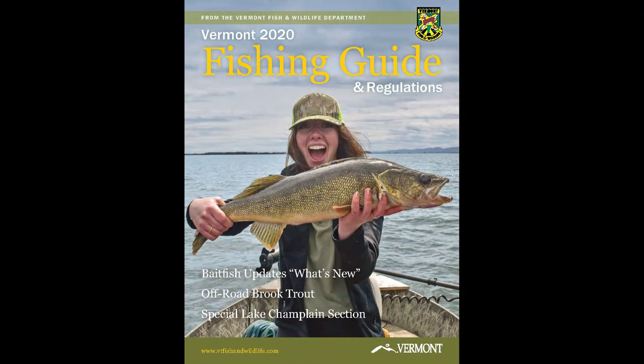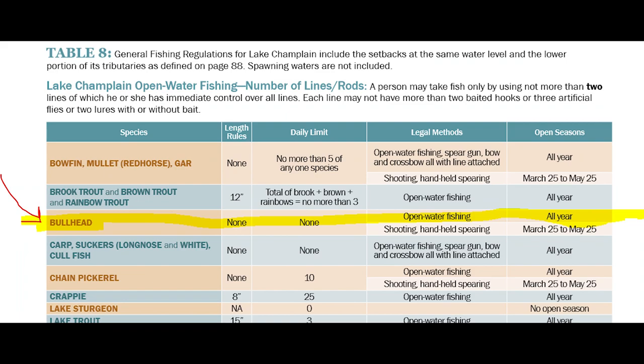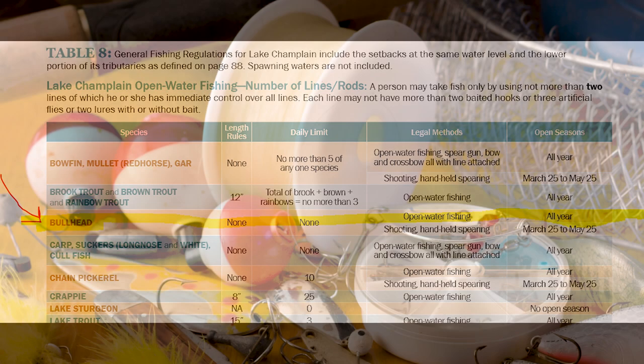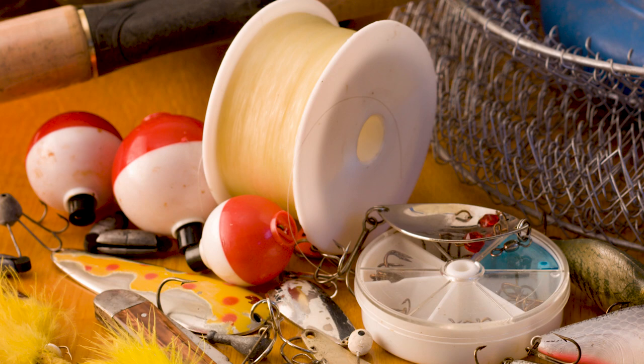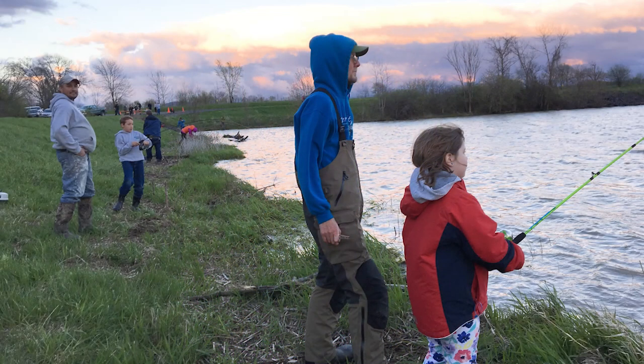One main thing you need to know about bullhead fishing is a little bit of understanding of our regulations. For bullhead, we have such high populations and they're reproducing so well on their own that we do not have set length limits or quantity limits on them — so there's no restriction on how large it needs to be or how many bullheads you can keep. In terms of other regulations, Vermont has a lead sinker law: any sinkers half an ounce or smaller cannot be lead and must be a lead alternative. Also important is the number of lines you're allowed to fish with, which is two per person during open water fishing.